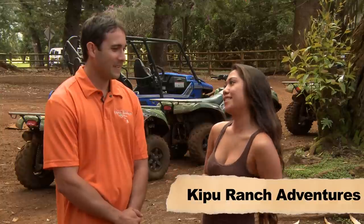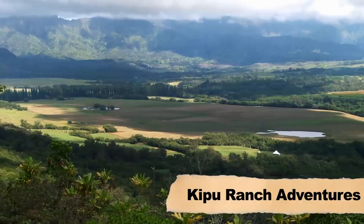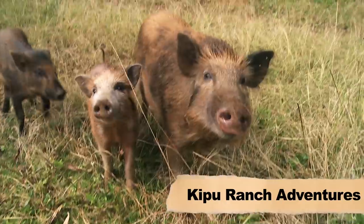Tell me a little bit about what to expect. Out here on the cattle ranch, it's a really historic site. We're on a 4,200-acre working cattle ranch. You'll see lots of cattle out there, might even see some pigs.